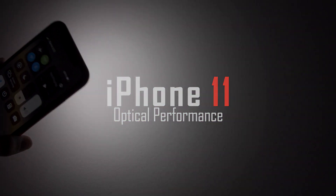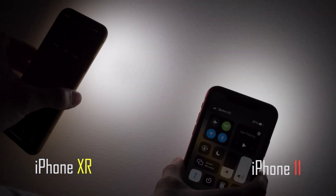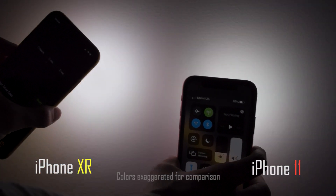Apple claims that the 11 provides a superior beam to previous models, but my opinion here is mixed. The light is indeed cleaner than the XR, with a smoother yet slightly more concentrated beam. However, these LEDs had a much more noticeable green tint, and honestly I preferred the color coming from the older XR.